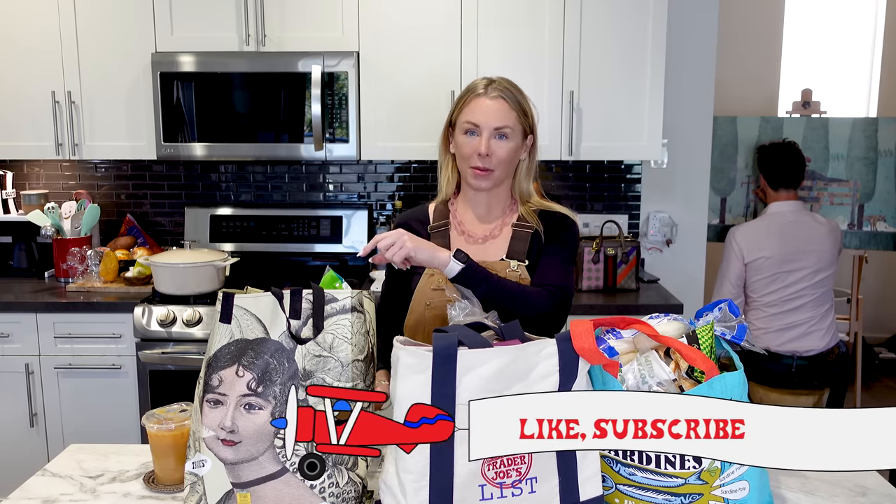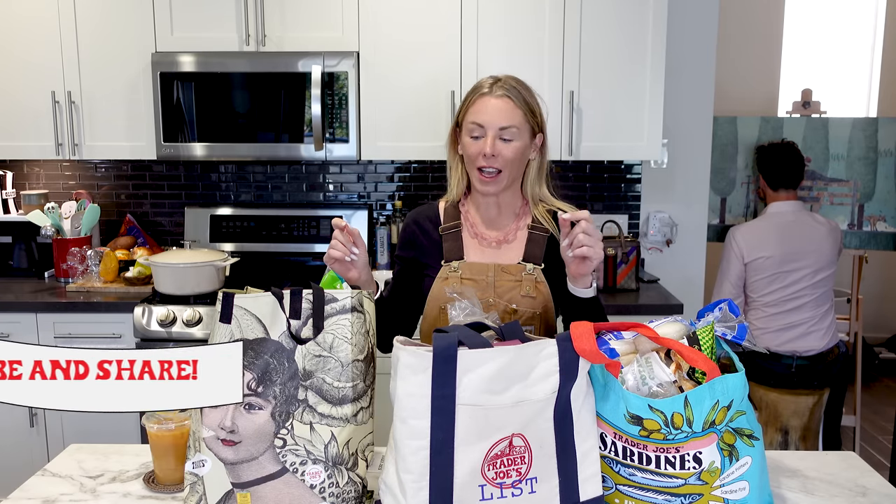Make sure you like and subscribe to my channel — that helps me out so much, and I appreciate you for doing that. Let's jump on in.